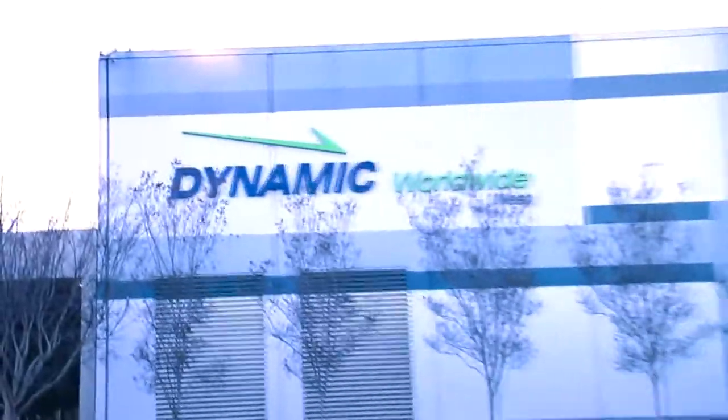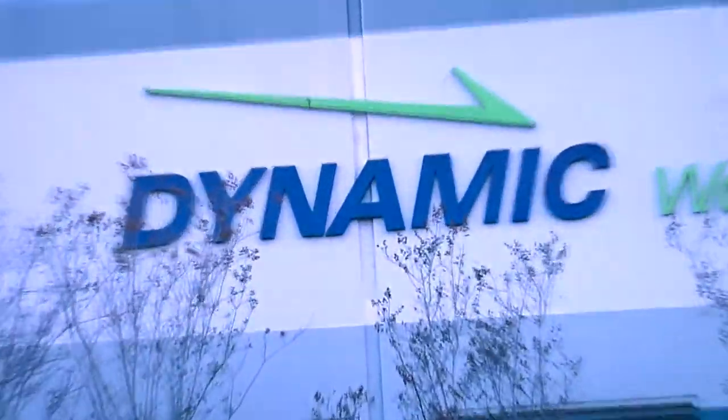Hi, I'm David Clements. I'm the senior director at Dynamic World Wide West. We are a 3PL facility. We have many distribution centers across the country. We consolidate freight, we do transportation for customers, and we do pick-pack.